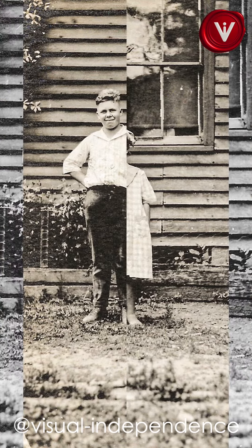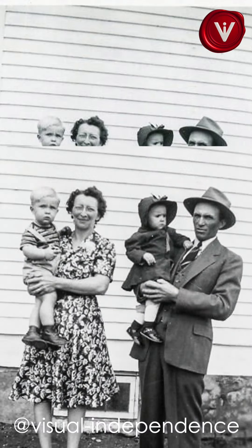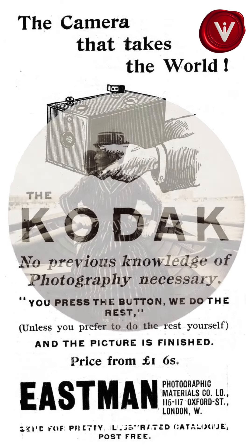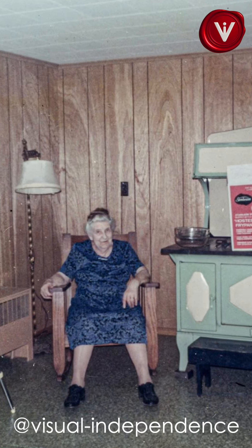Over the years, the Kodak Brownie camera went through several iterations, each one improving on its predecessor. Due to its simplicity, portability, and remarkable versatility, this legendary camera was in production until 1986.